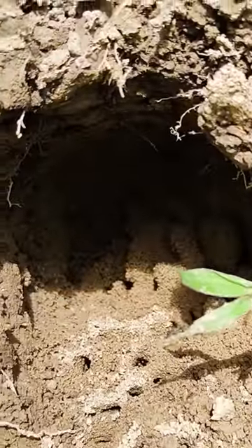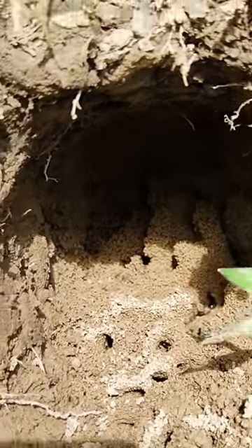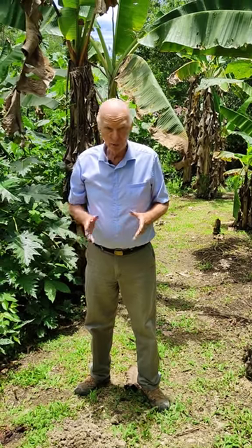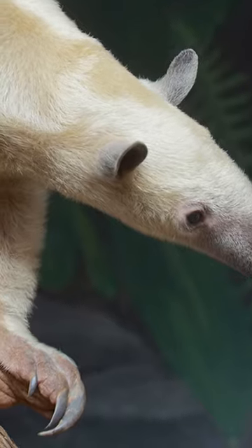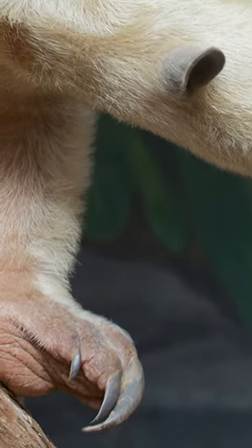The ants are in there and the anteater comes along — it can smell the ants, it knows where they are even though we don't. So it excavates this hole. Anteaters have long claws on their front feet which facilitate the excavating of the hole.